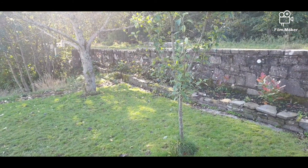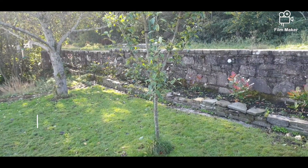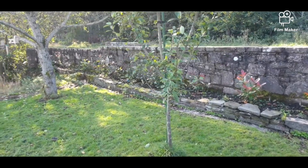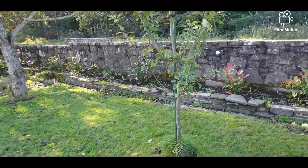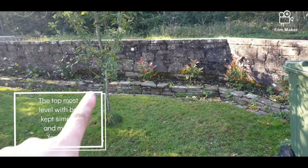It's currently the 15th of October. Starting from the top, this is what will be called our formal garden. This border here was — you didn't even know it was a wall, to be fair. You couldn't see it.